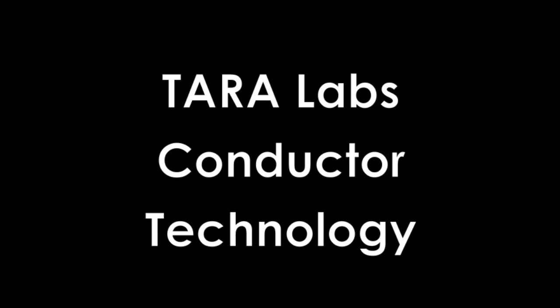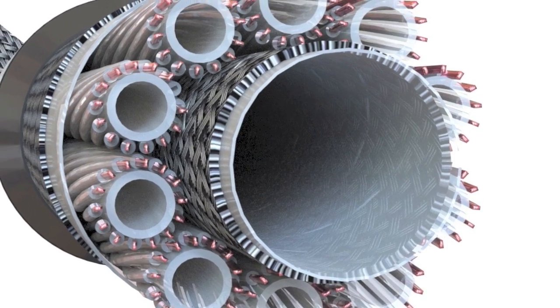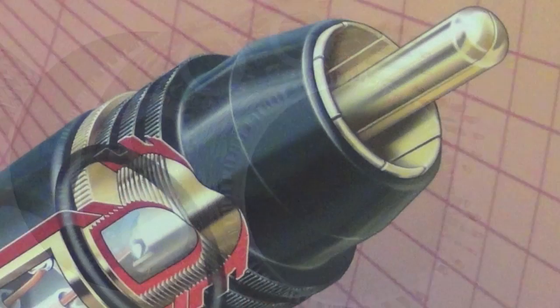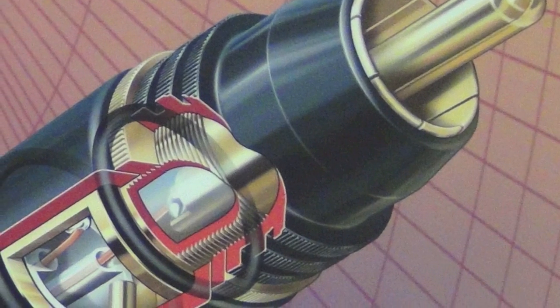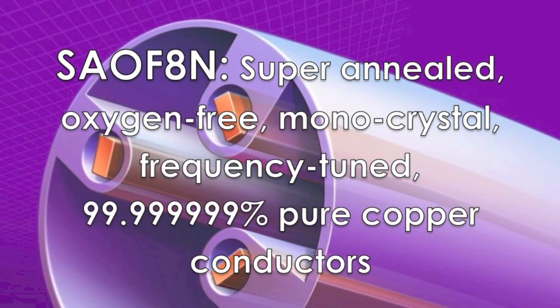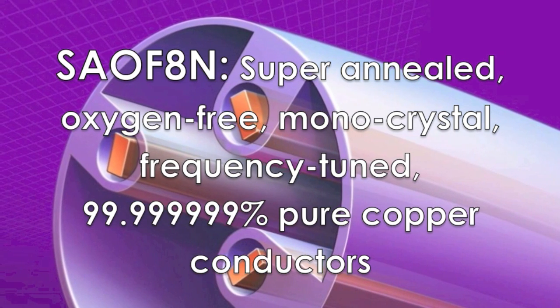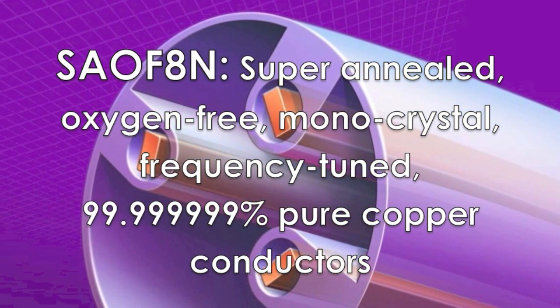Tara Labs' technology and design team has created a copper conductor that is unmatched and unrivaled in high-end audio for the past 30 years: super annealed, oxygen-free, monocrystal, frequency-tuned, 8-9's pure copper conductor.